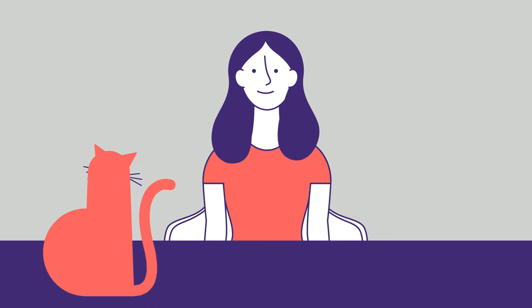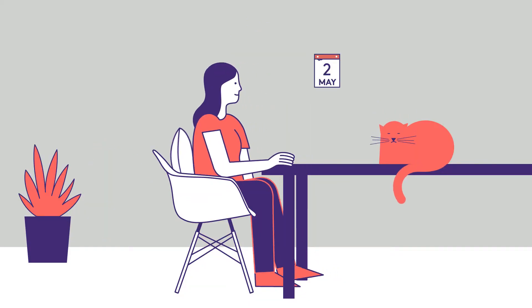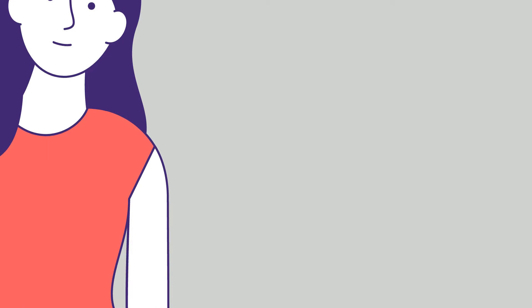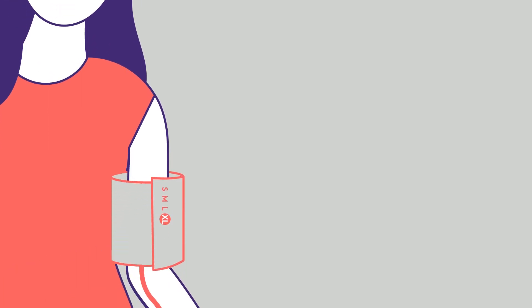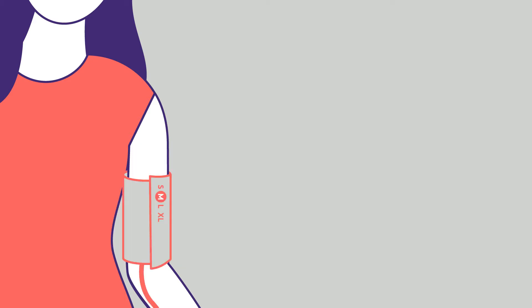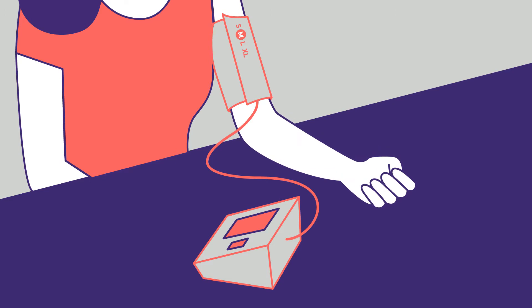Sit comfortably with your back supported and legs uncrossed, and relax for five minutes. Having carefully rolled up your sleeve, slip on a cuff that fits the size of your arm — two fingers above the elbow pit. Rest your forearm on the table.